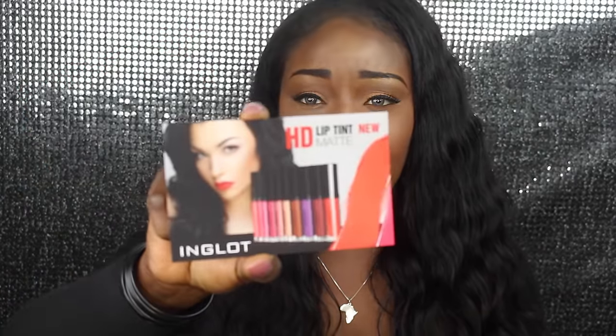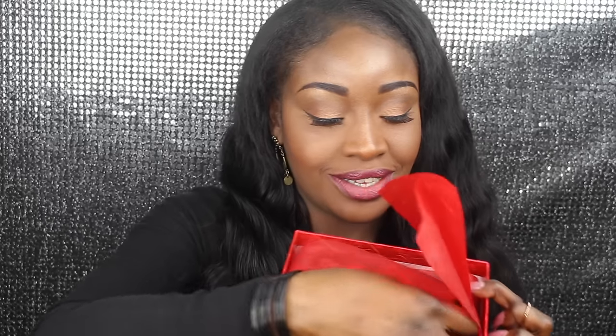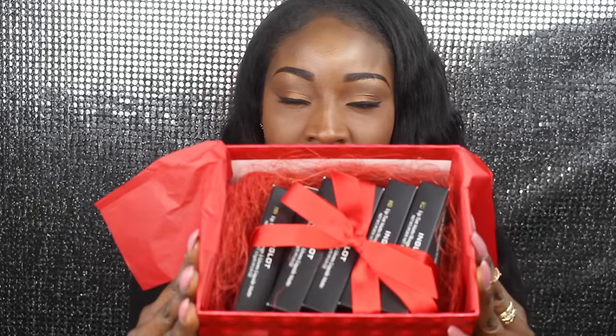They also put in the new matte tint lipsticks, which I'll be showing you today. The box itself when you open it — I absolutely adore it. They put a lot of thought into the packaging. The boxes look really pretty, they have HD on them, and I haven't even looked at the colors yet.